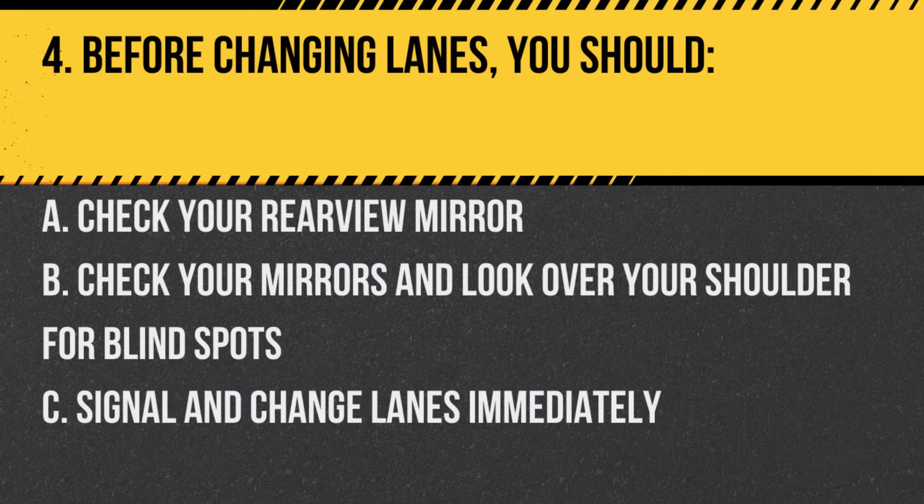Question 4. Before changing lanes, you should… A. Check your rearview mirror. B. Check your mirrors and look over your shoulder for blind spots. C. Signal and change lanes immediately. Answer: B. Check your mirrors and look over your shoulder for blind spots. Always ensure the lane is clear.